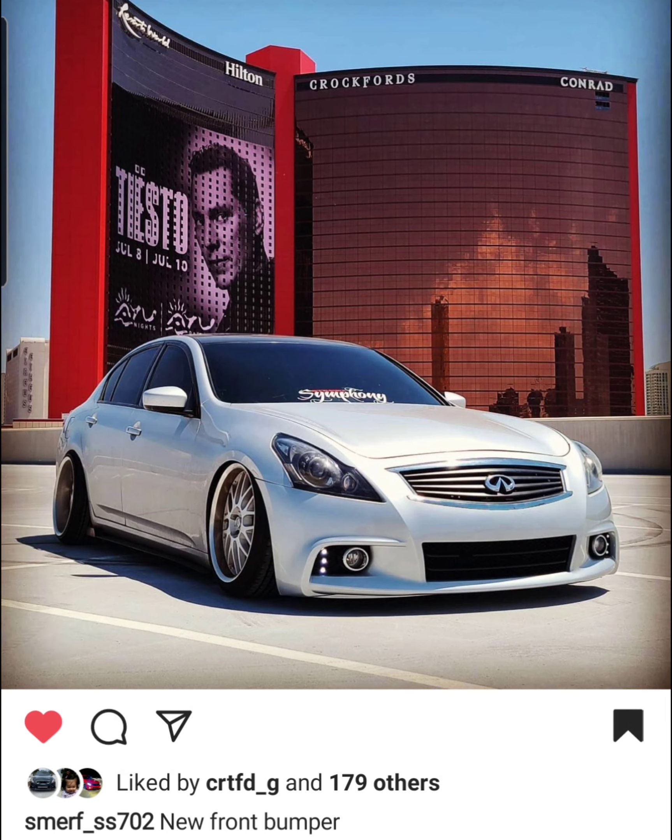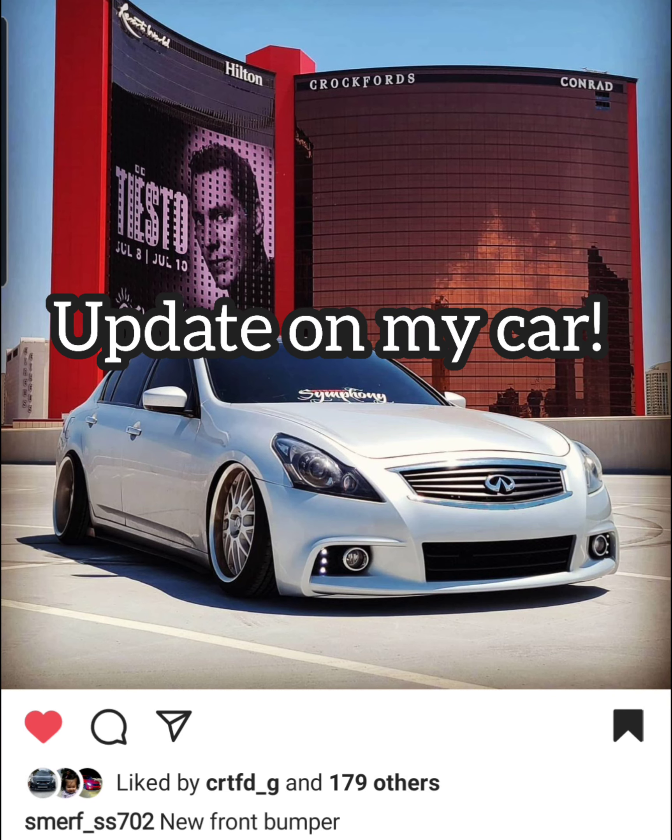These are the 20 builds that I think in my opinion you should be following. If I missed someone that you feel like I need to call attention to, list it, post it below, type it out, let me know who I'm missing.